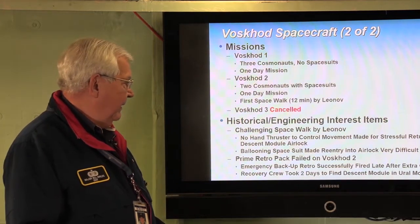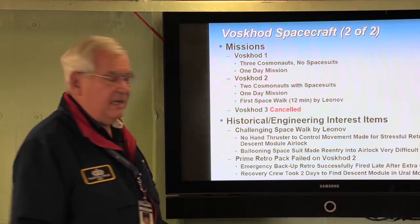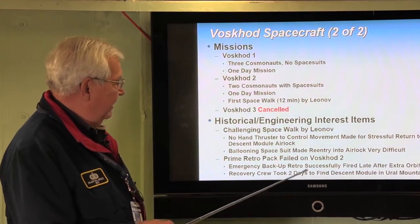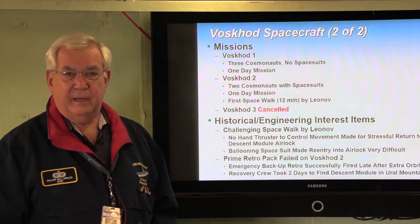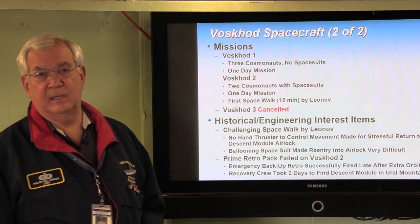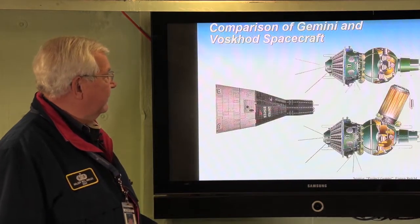They had to go around for one more orbit and fire the backup retro pack, which worked successfully. But they fired the retro late, so they ended up in the Ural Mountains — way beyond where they should have landed — and it took recovery crews two days to find them. Yet all you heard in the media was that Leonov had performed the first spacewalk and it was a success. This is the rest of the story of that spacewalk — he had a very challenging time surviving it.